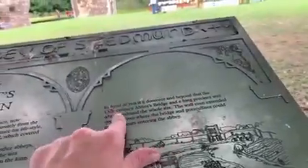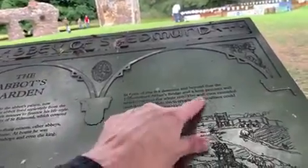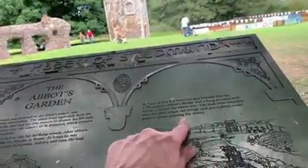The Abbot's Garden was all around here, dating from the 13th century. In front of you is a dovecourt, and beyond that the 13th century abbey bridge and a long perimeter wall which enclosed the whole site. The wall even extended over the river, where the bridge and portcullises could prevent boats from entering the abbey.